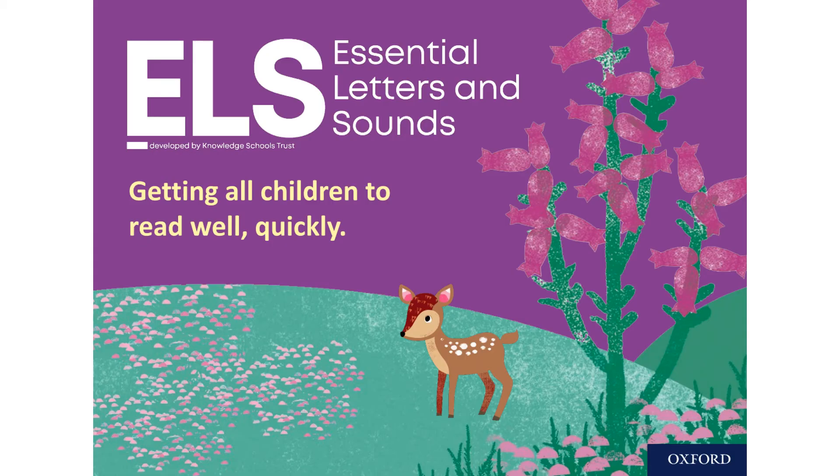To provide you with some background information: last summer the government produced new guidance asking all primary schools in England to implement a systematic synthetic phonics programme, selecting from the government's list of validated schemes. Whilst the school was already teaching high quality phonics lessons, we've spent the time since the new guidance was released researching a range of these schemes and decided that ELS, or Essential Letters and Sounds, was the perfect choice for us.